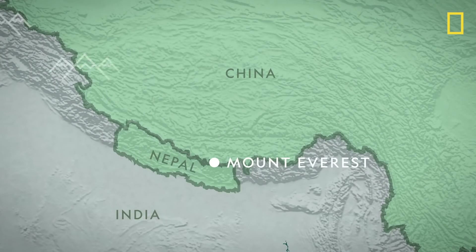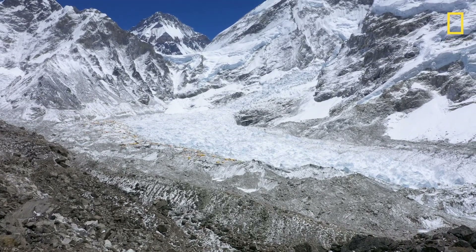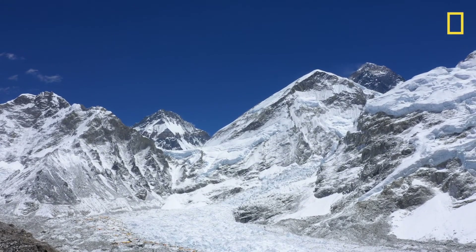Mount Everest is in the Himalaya, which is the biggest, highest mountain range in the world. It stretches across a large section of Asia. Mount Everest is the highest peak in that big mountain range.